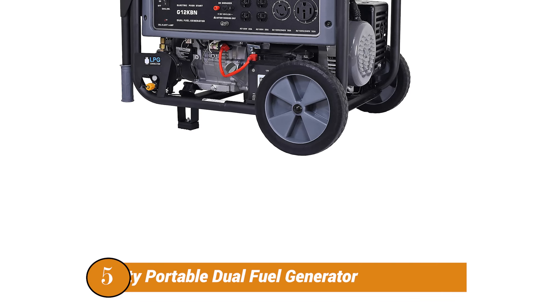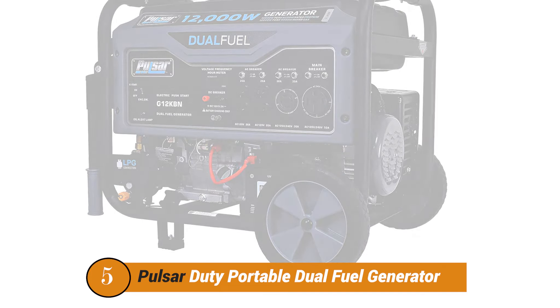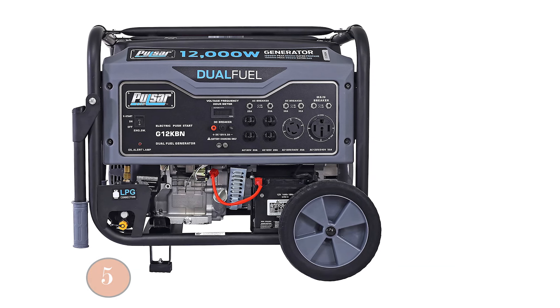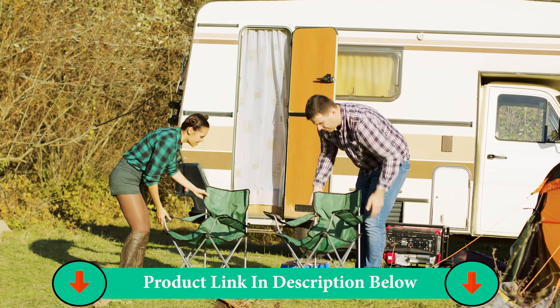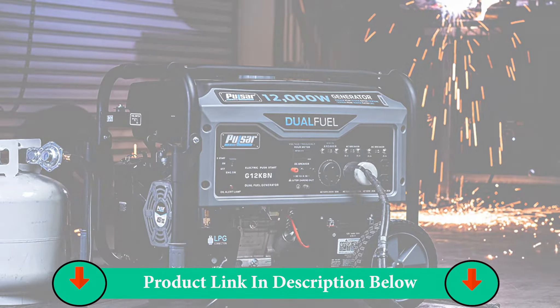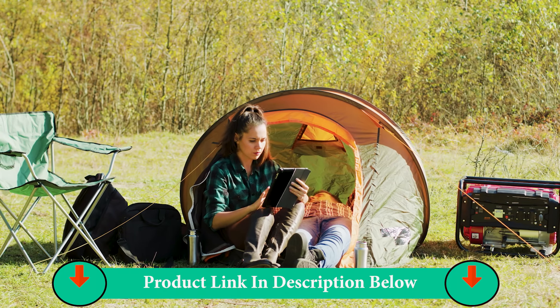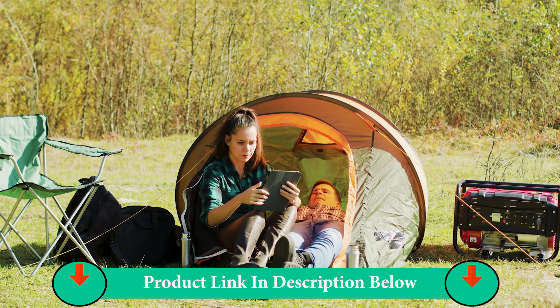Number Five Product: Pulsar Duty Portable Dual Fuel Generator. Pulsar's portable generators are considered world-class, and our list wouldn't have been complete without the inclusion of their G12KBN. The G12KBN's dual-fuel technology generates 12,000 peak watts and 9,500 rated watts on gasoline, while 10,800 peak watts and 8,550 rated watts on LPG. This product is particularly great for emergencies and comes to the rescue during natural disasters, since LPG is often more easily available and easy to store as well.